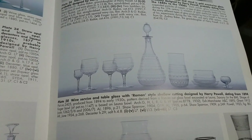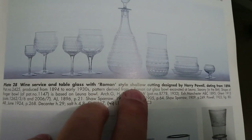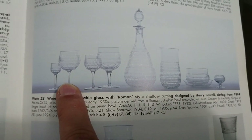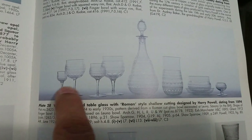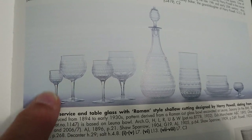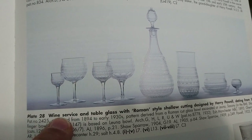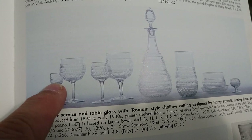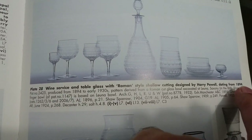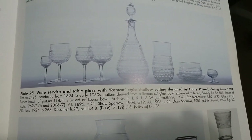The book 'Whitefriars: The Art of James Powell' by Leslie Jackson shows the service we're looking at. Compared to some other services we'll see, this one isn't that large. The tiny glass on the end is almost certainly the liqueur — looking at its volume compared to the others, it's absolutely minuscule. Harry Powell — I got the date slightly wrong earlier — it's 1894. Here it is in the book.